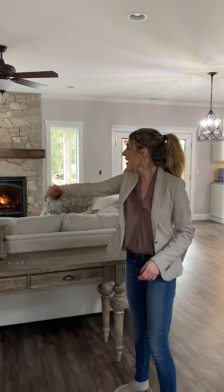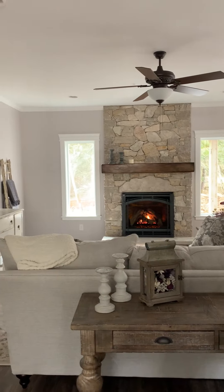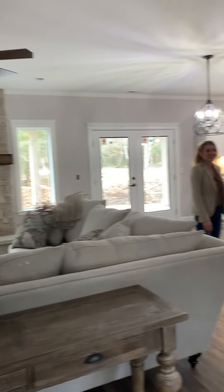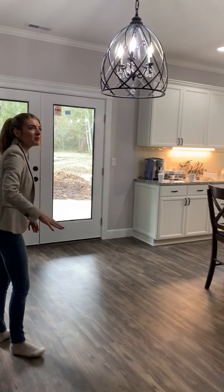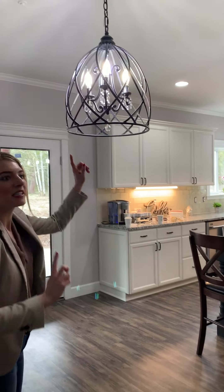We've got a beautiful great room where we moved the fireplace from this wall to this wall. This is where the dining room table will go for the Mount Rainier plan. She got her own light fixture and replaced ours.